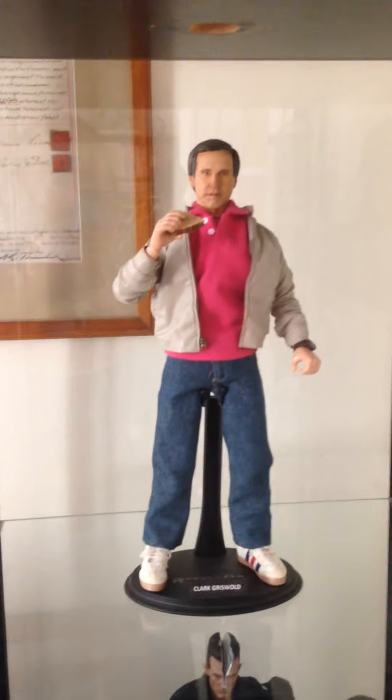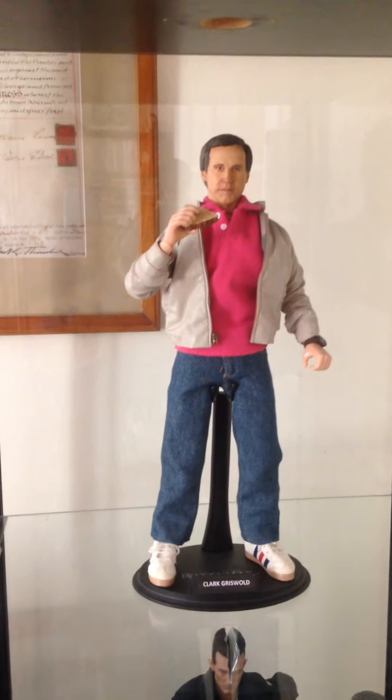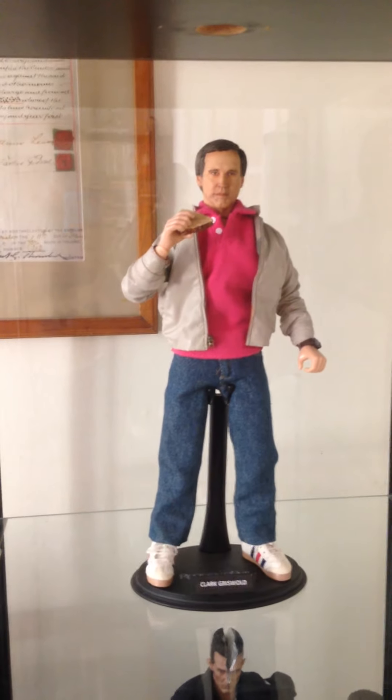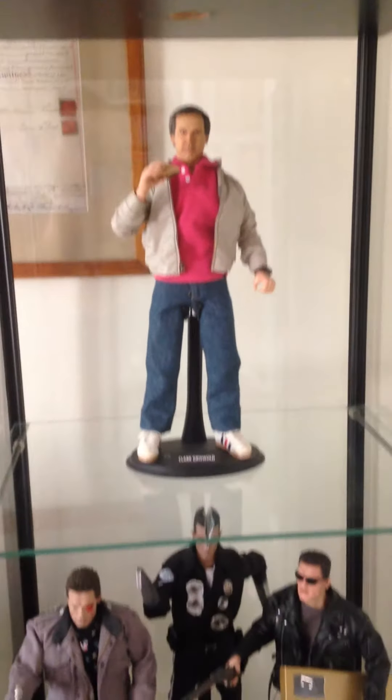Over here, just one more cabinet for now. This is my Grail of Grails — this is my Scott Peterson Velvet Mourning, one of one, Clark Griswold. Needs switching out onto another body, but amazing, amazing piece.